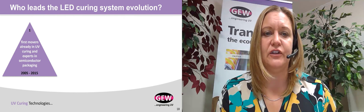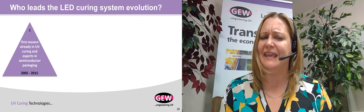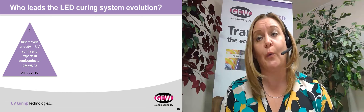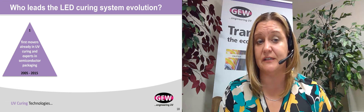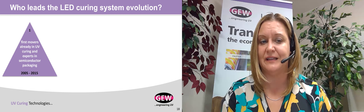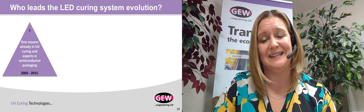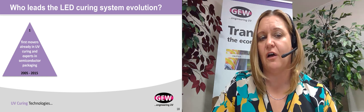Who leads the LED curing system evolution? Looking at a timeline from around 2005 through 2015, the early movers in LED technology were companies already in UV curing targeting markets like spot cure adhesives and digital inkjet, as well as semiconductor technology companies already developing LEDs for general lighting and other industrial applications. They helped develop the early markets, brought the first products to the industry, and overcame initial challenges where the lamps weren't very powerful, didn't last very long, and were more expensive than conventional technology.